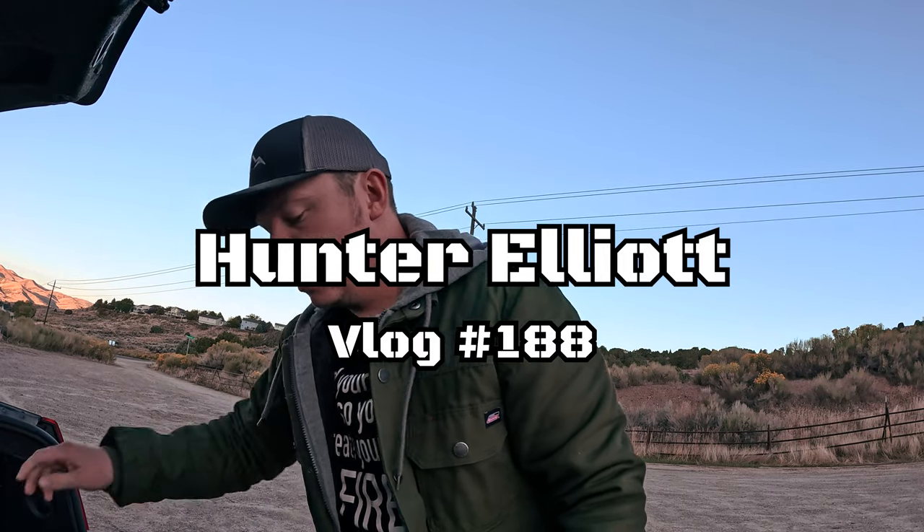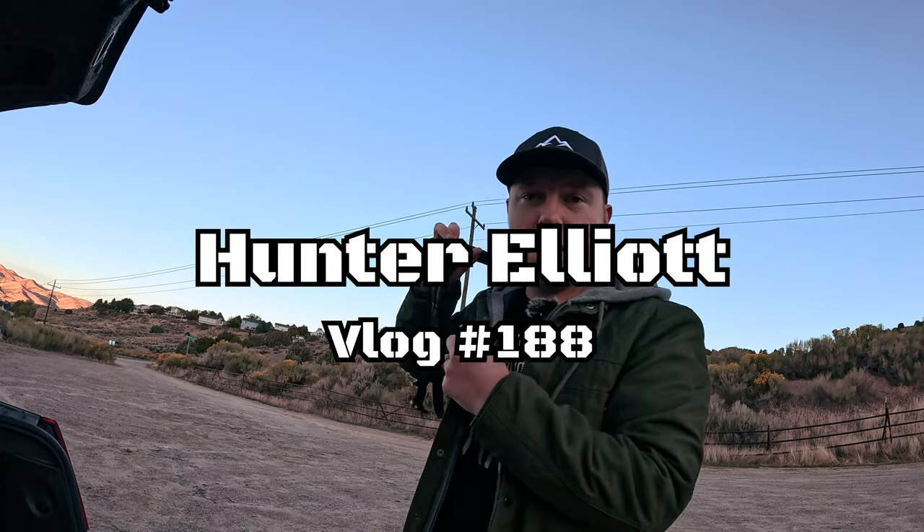Good morning everybody. Today we are here and we're gonna be going on a trail. I think this can be the beginning of a new series. I was thinking about it on the drive over. How about we do Idaho trails — we'll have to go over all of that.